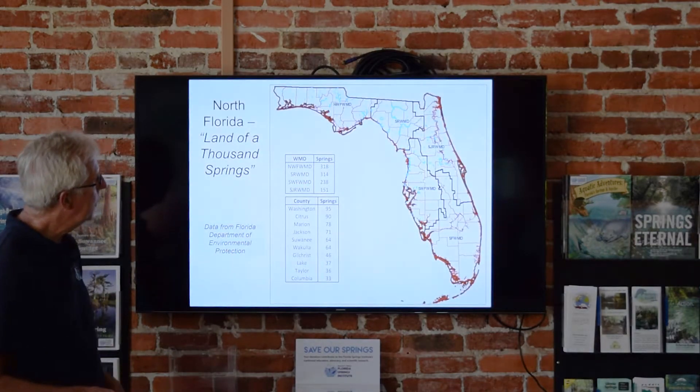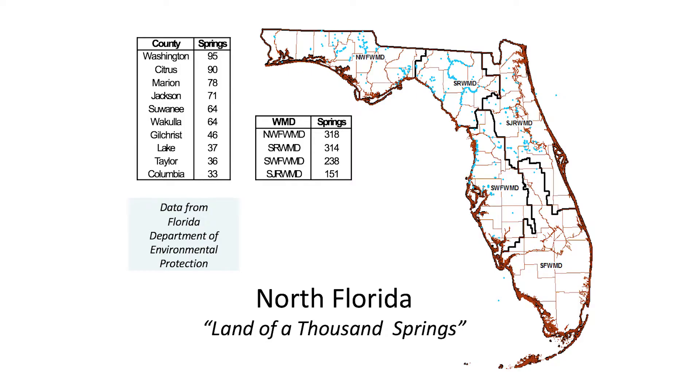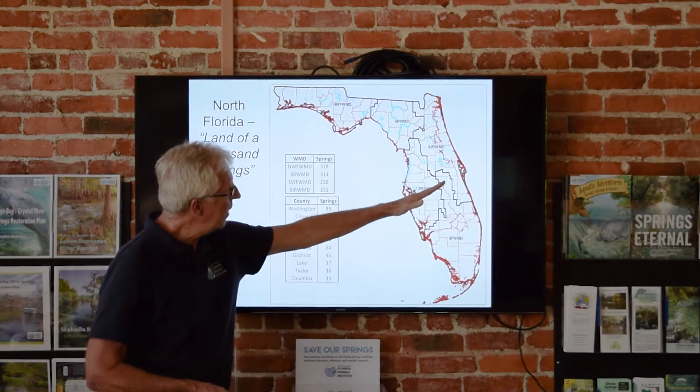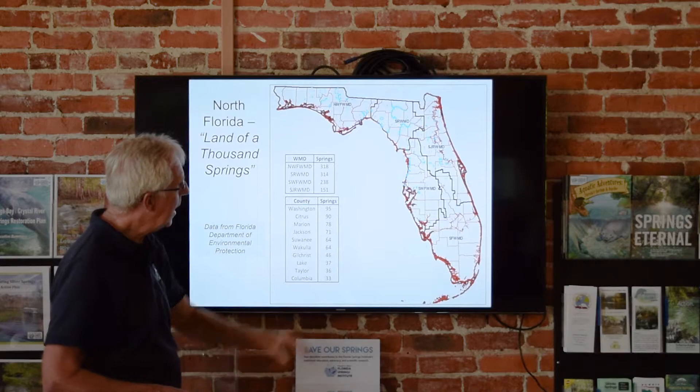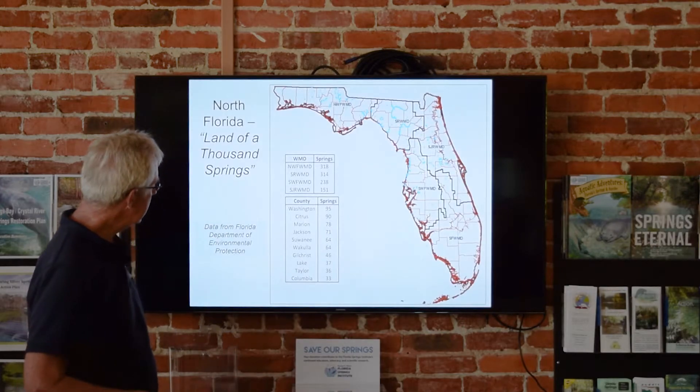So where are the springs? We say the land of a thousand springs. Washington County way up in the Panhandle has the most recorded springs. Then Citrus on the coast, Marion in the middle, Jackson, Suwannee. We think of the highest concentration along the Suwannee River with over 220 springs. The Santa Fe has between 40 and 60 springs. Springs are distributed mostly from Tampa and Polk County north out to the Panhandle — the highest density right where we are here.